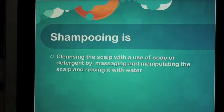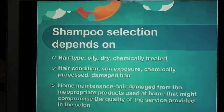Shampooing is cleansing the scalp with the use of soap and detergent by massaging and manipulating the scalp and rinsing it with water. Shampoo selection depends on hair type — oily, dry, chemically treated — hair condition, sun exposure, chemically processed or damaged hair, and home maintenance, including hair damaged from inappropriate products used at home that might compromise the quality of the service provided in the salon.